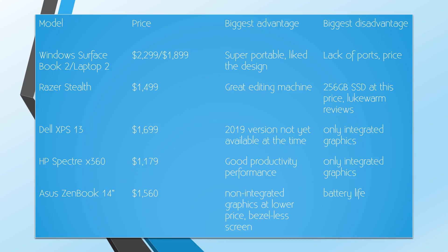With Apple I wouldn't know what to do, so I decided to stick with Windows. In the end my top candidates were the Surface Book 2 or Surface Laptop 2, Razer Stealth Ultrabook 13, Dell XPS 13, HP Spectre x360, or Asus Zenbook 14. I know that technically this is a 14-inch laptop but it still fits the A4 paper size format so I decided to include it in the selection.